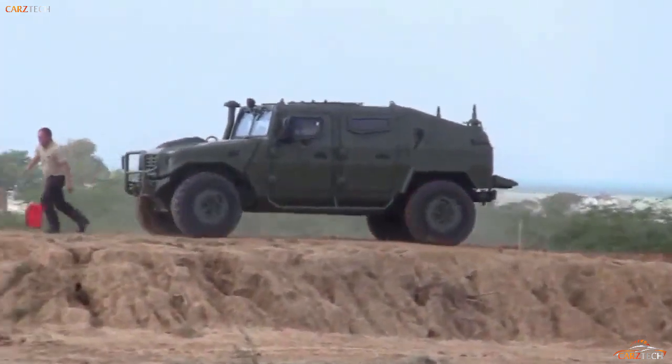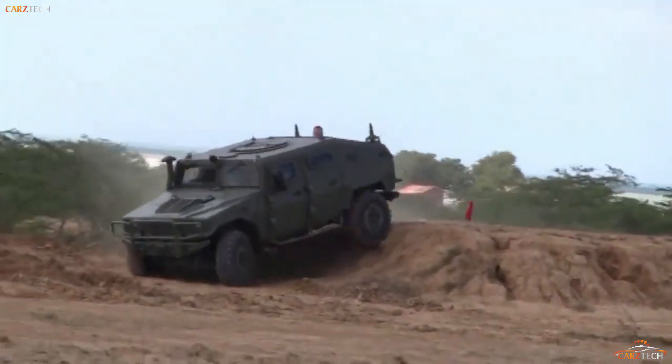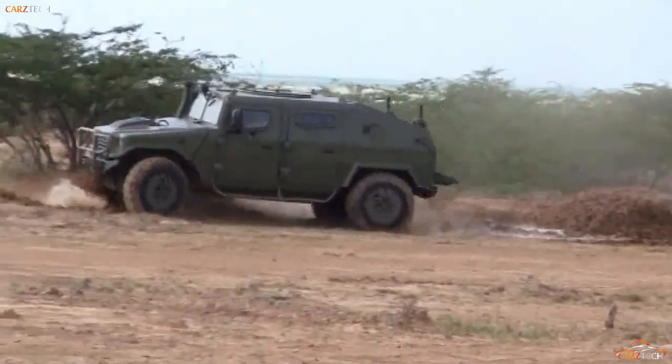While it will always draw comparisons to the Humvee, the URO VAMTAC S3 is nonetheless a worthy competitor, and one that has proved its value to its native Spanish army and elsewhere in the world.